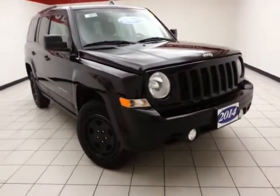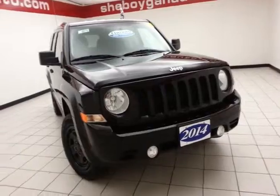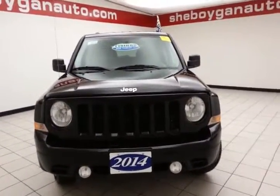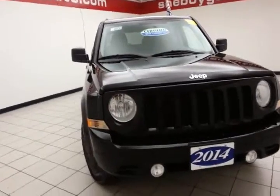Welcome to Spoggin Chevrolet Chrysler Center. Today's special is a capable 2014 Jeep Patriot Sport four-wheel drive, stock number B6076P.